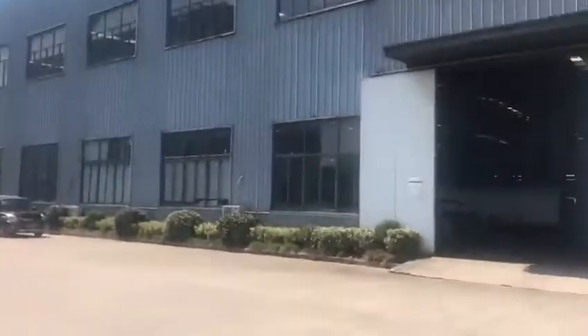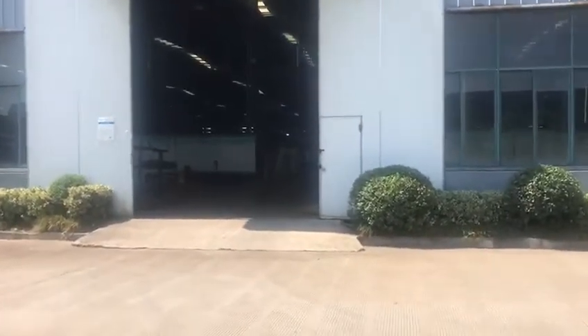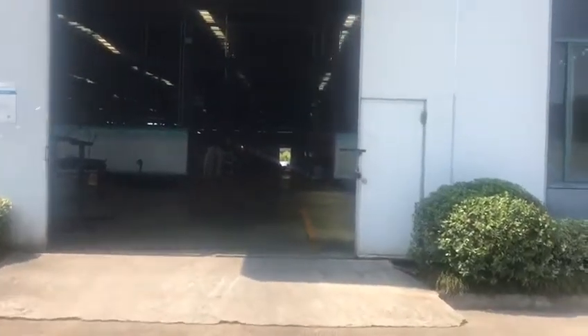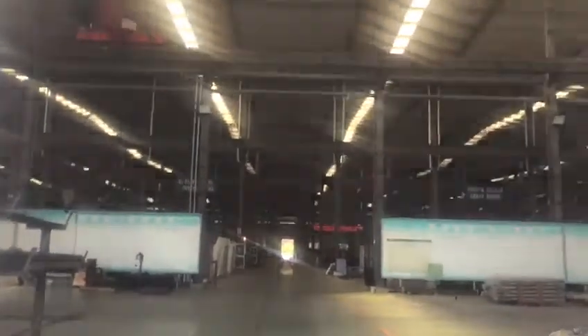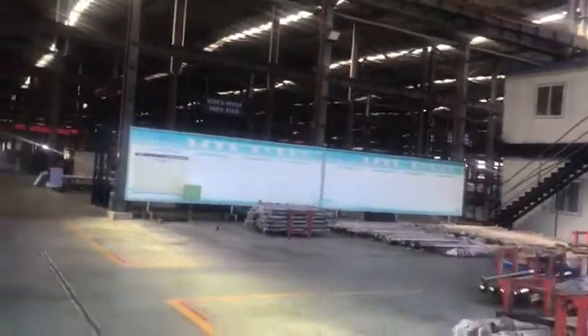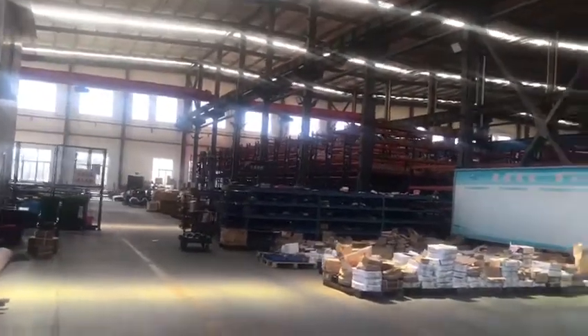Now I am going to go inside the workshop. This video I will mainly introduce the workshop. Here, I'm already inside — this is the warehouse for the spare parts in stock.